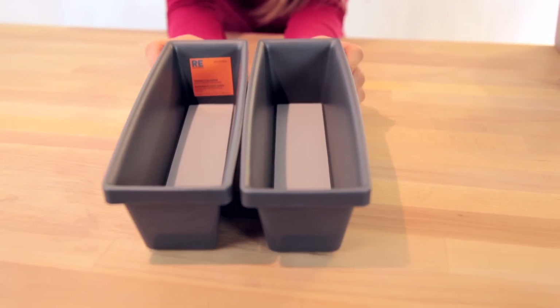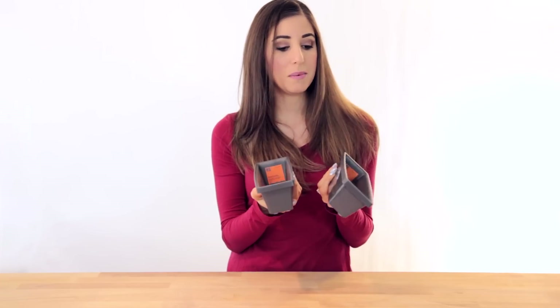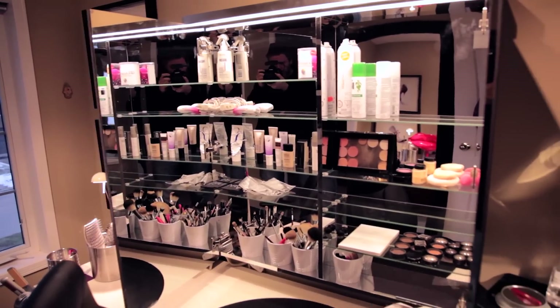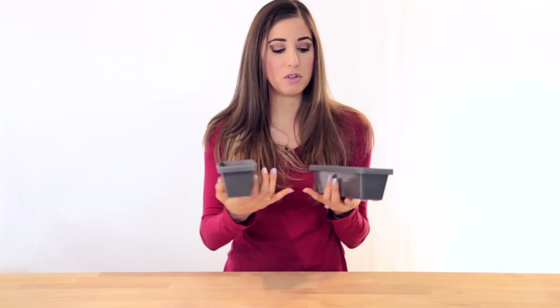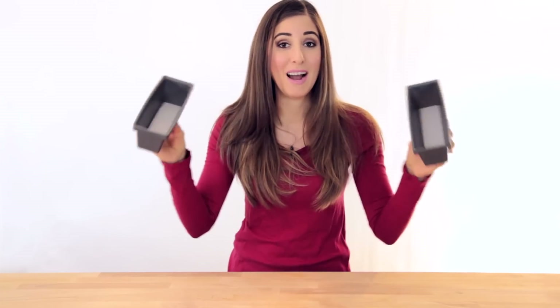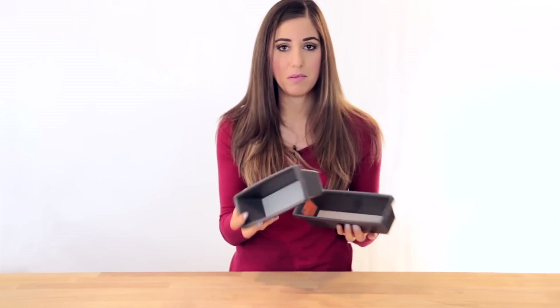The next thing I picked up was a pair of these Room Essentials little drawer organizers. I recently put in a new medicine cabinet in my bathroom and also a new makeup cabinet thing in my office. I needed some containers that weren't too wide, too long, or too shallow, so these seem just right. I plan on using these to keep bottles, makeup, or little hair accessories. They're about three bucks each.